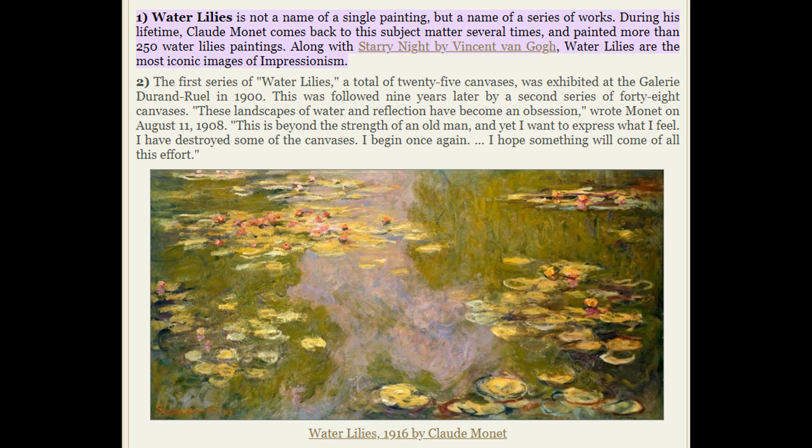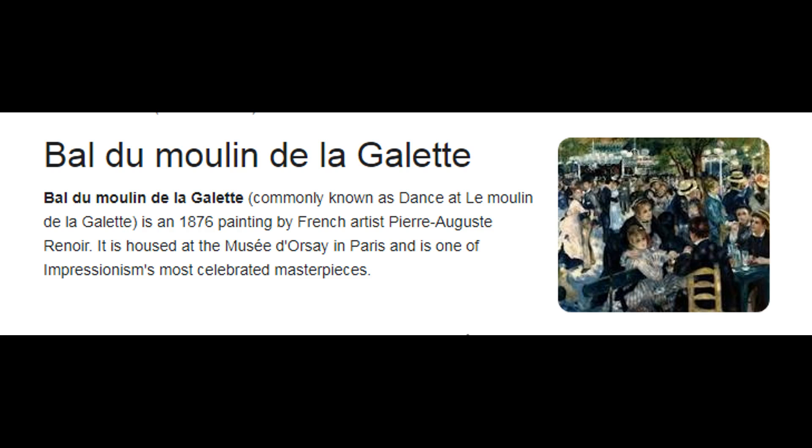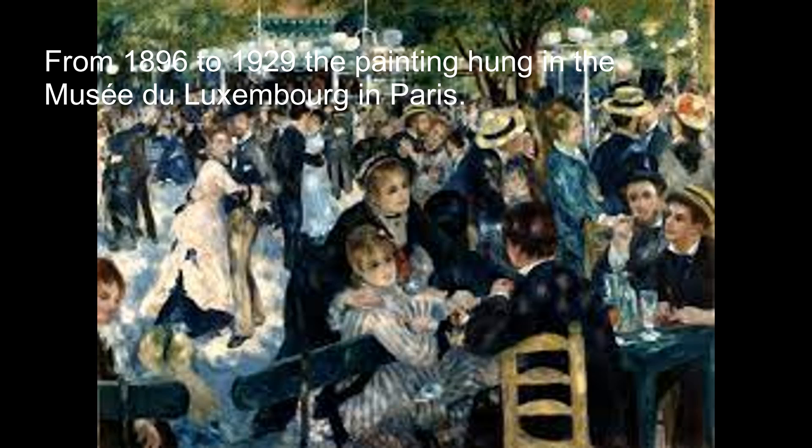Write a short note on the painting Moulin de la Galette. Belle du Moulin de la Galette, commonly known as Dance at Les Moulins de la Galette, is an 1876 painting by French artist Pierre-Auguste Renoir. It is housed at the Musée d'Orsay in Paris and is one of Impressionism's most celebrated masterpieces. From 1896 to 1929, the painting hung in the Musée du Luxembourg in Paris.